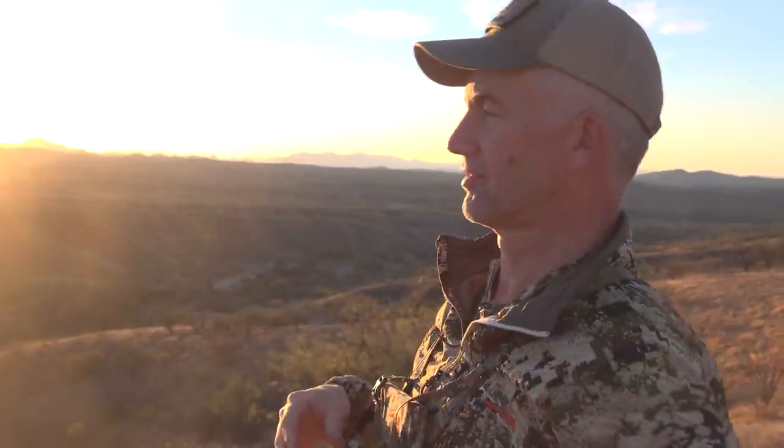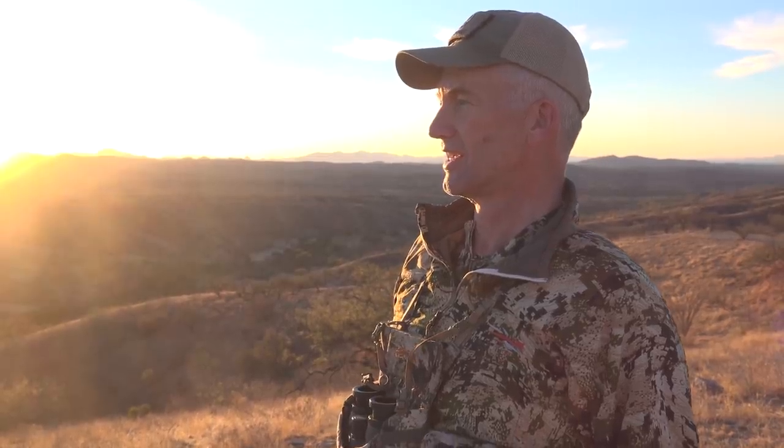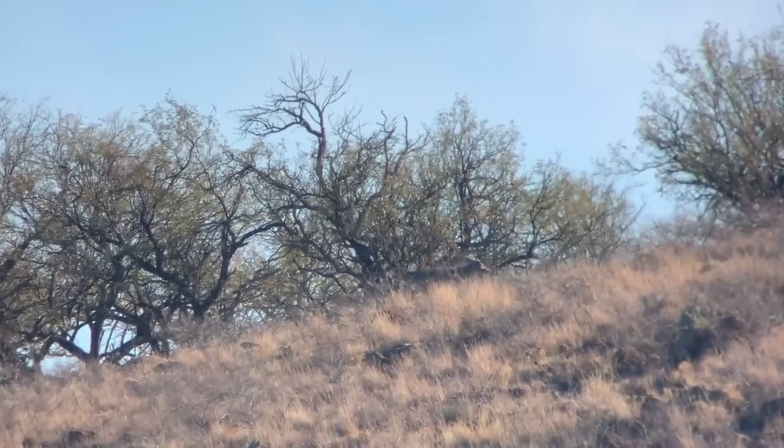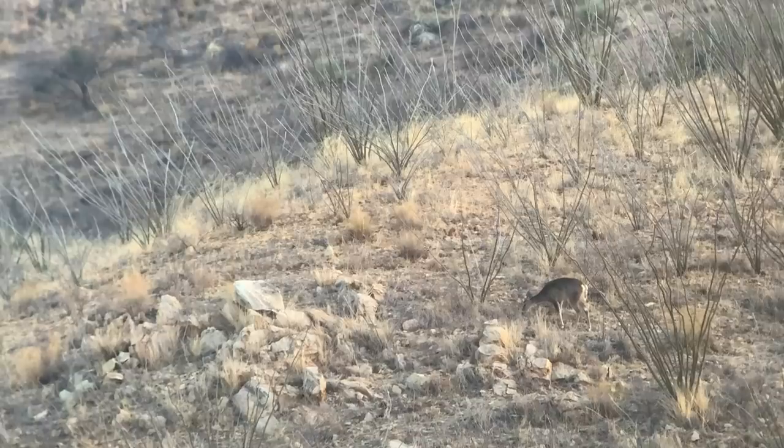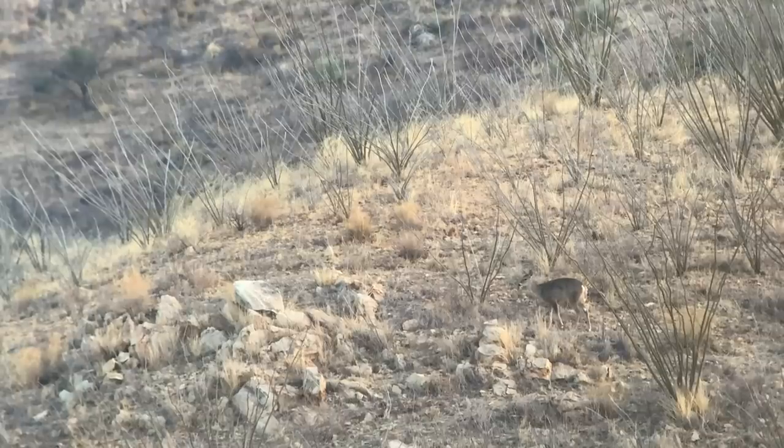We tried to get a different approach on this tank that's got water in it, but the road is closed — they gated it and said this is not a road. So we came around the other way up on this ridge. The sun is bad, but we're seeing a lot of deer. We saw a really nice buck with eight does already, and the sun has just come up. One of the things we're finding is that when most of the tanks are dry, the tanks that do have water have a lot of deer.